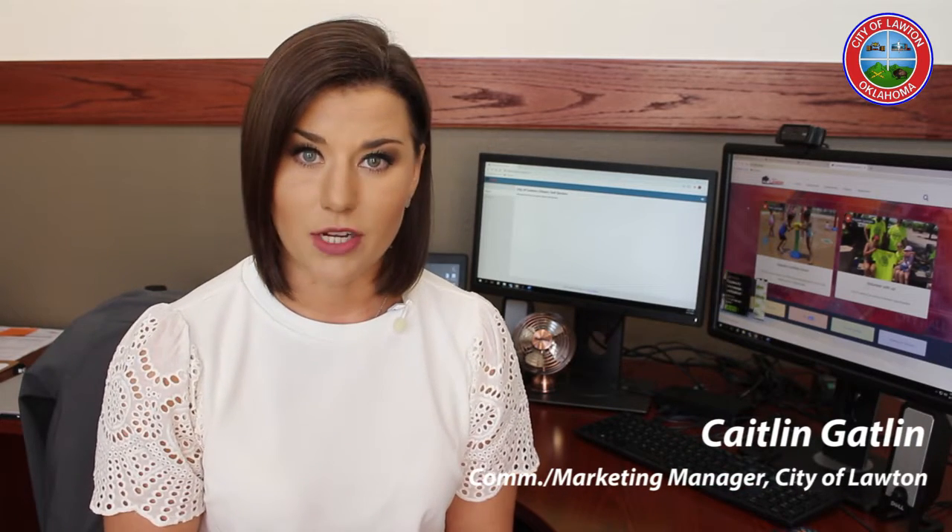We've been taking a lot of questions about the new utility bill service here in the city of Lawton. We rolled this out back in March and since then, there has been some confusion and some issues with it. Among those issues, people getting duplicate bills, which has been fixed and is not expected to happen again. But citizens have also expressed a few more concerns.